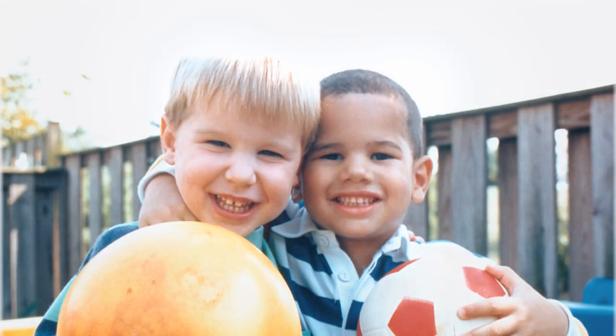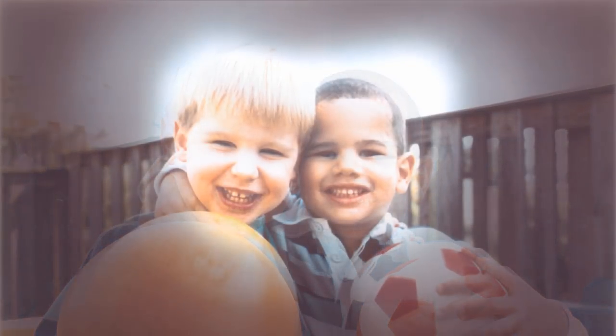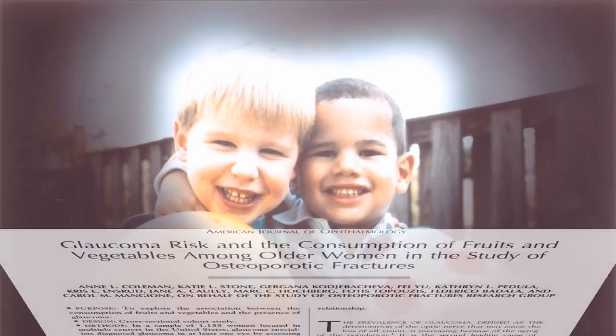Glaucoma is a deterioration of our optic nerve, the nerve that connects our eyes to our brain, and is second only to cataracts as the world's leading cause of blindness. The weird thing is that we still don't know what causes it, and so there's a desperate search for environmental or dietary influences.